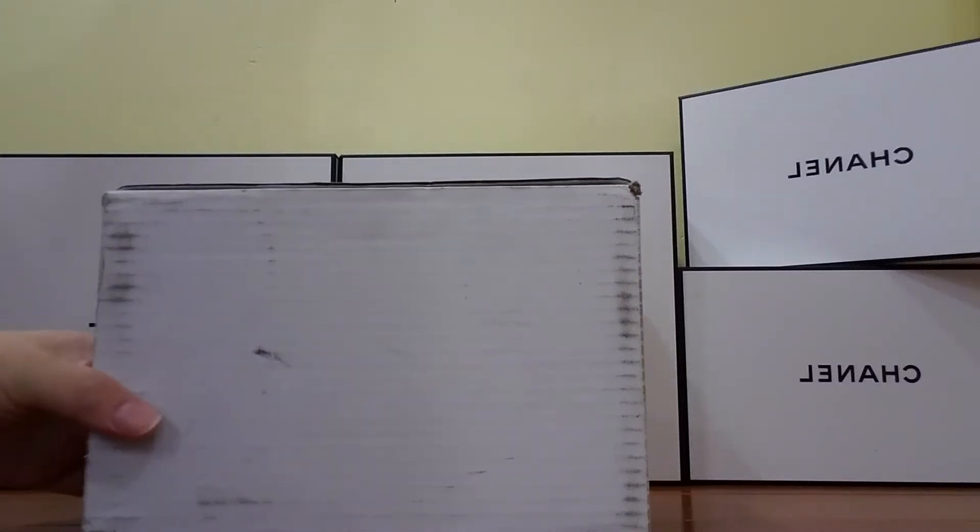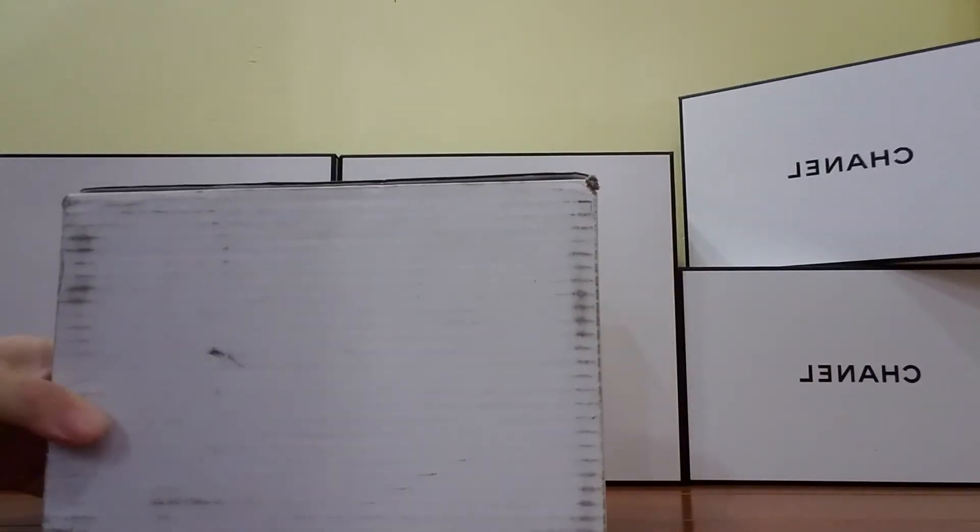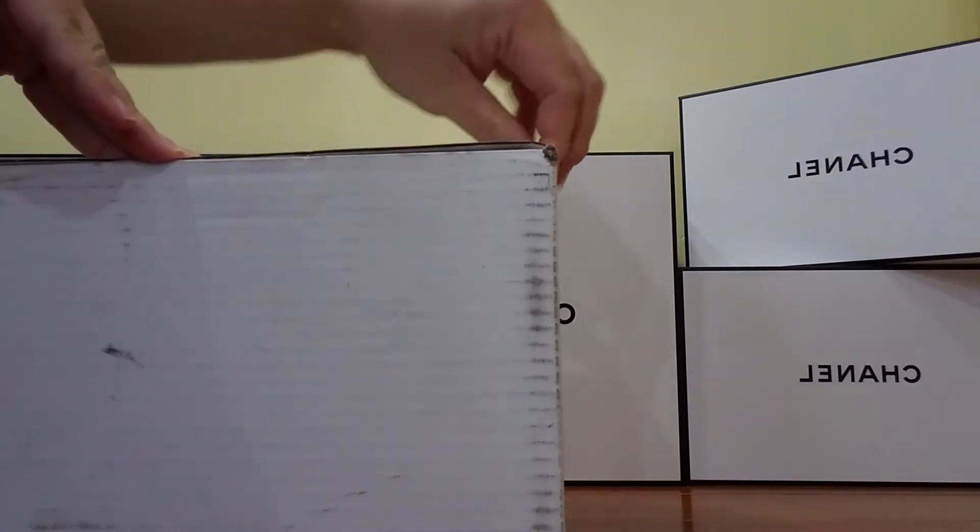Hello, welcome to my channel. I got another package today. Let's start unboxing.